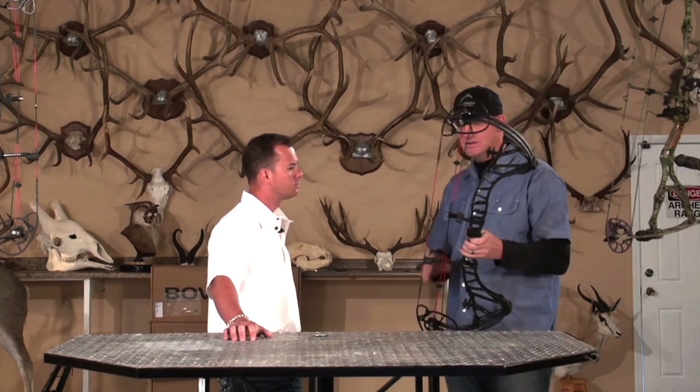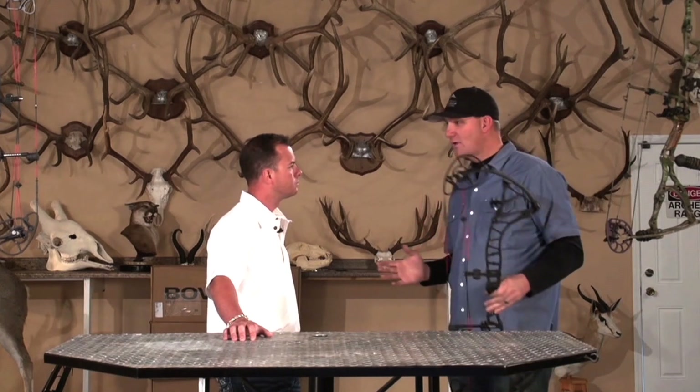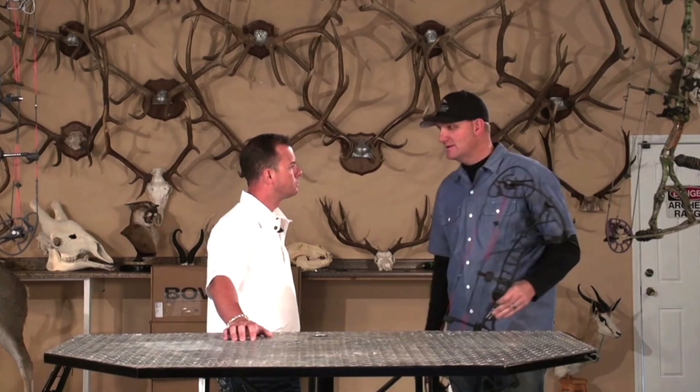They've also added new vibration reduction technology around the bow. And the draw force curve — 360 feet per second. Looking back at how bows looked seven years ago versus today, this bow is probably the most technologically advanced bow I've ever shot in my life. I think I found the right product for you, man. I'm so excited to go shoot this thing.